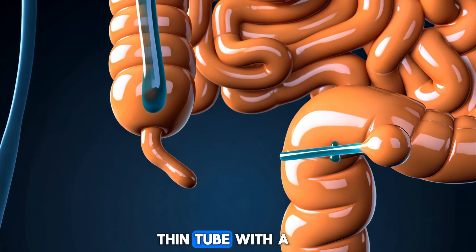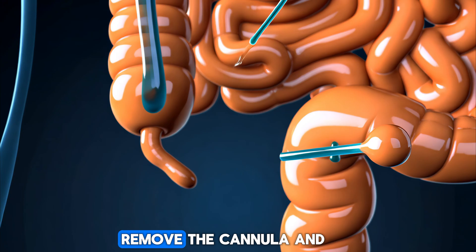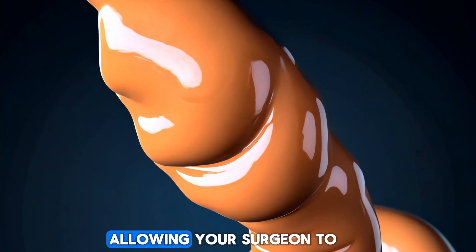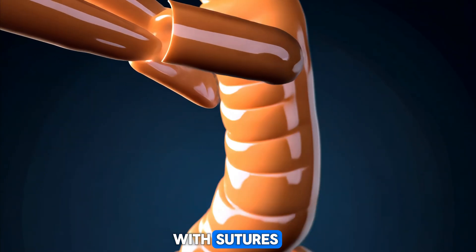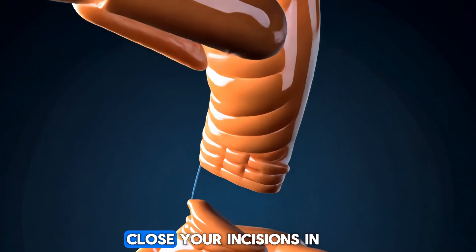A laparoscope is a long, thin tube with a tiny light and a high-resolution camera attached. The cannula is removed and the laparoscope is inserted. The camera displays the surgery on a video screen, allowing your surgeon to locate your appendix and guide instruments through the incisions to tie off the appendix with sutures, detach it from your colon, remove it from your body, and close your incisions.